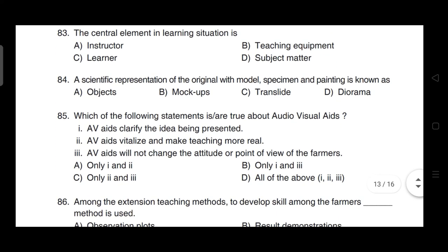A scientific representation of the original with model specimen and painting is known as — correct answer is option D — it is a diorama.